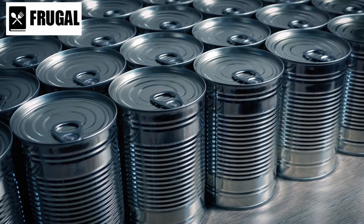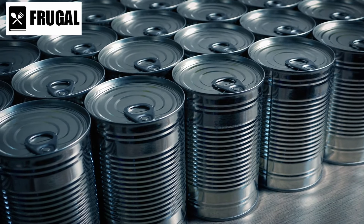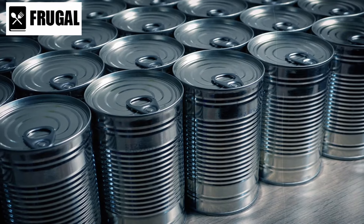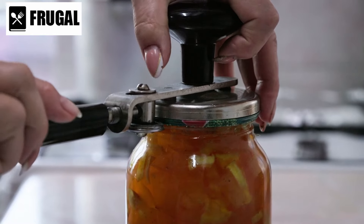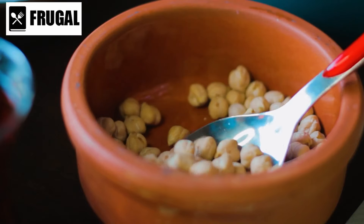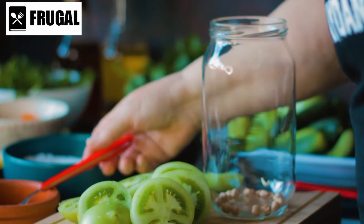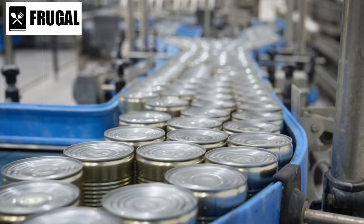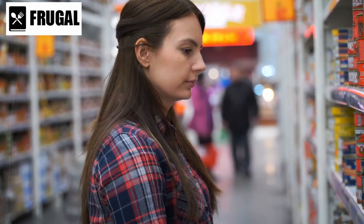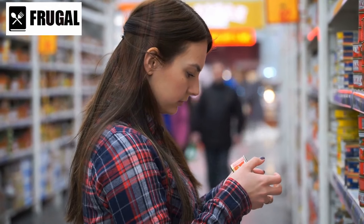Moreover, canned fruits retain their nutrients despite being canned. In fact, many canned fruits are picked at their peak ripeness and canned shortly thereafter, locking in their vitamins and minerals. This means you can still enjoy the health benefits of fruit even when fresh options are scarce. When shopping for canned fruit, choose varieties packed in their juices or light syrup to minimize added sugars and calories. Avoid heavy syrup options, and look for cans labeled without added preservatives or artificial ingredients for the freshest and most wholesome options.